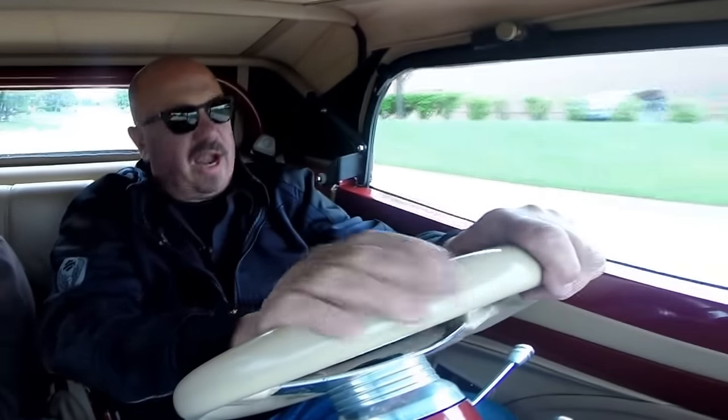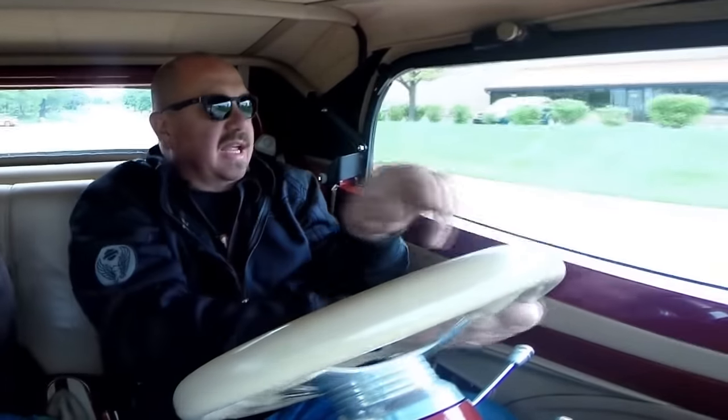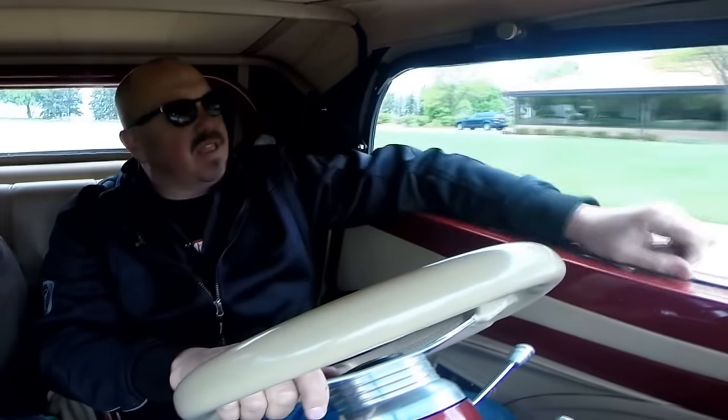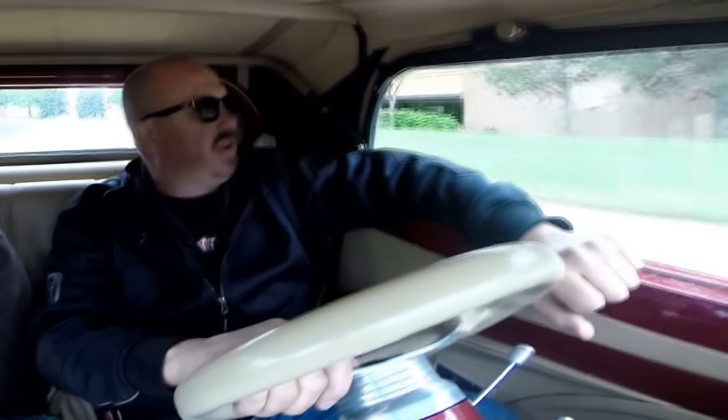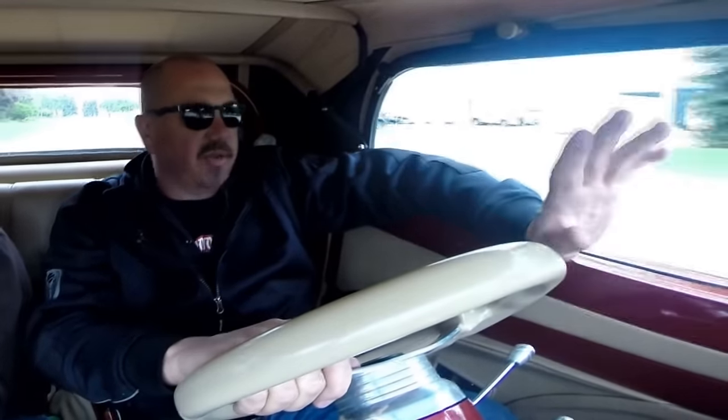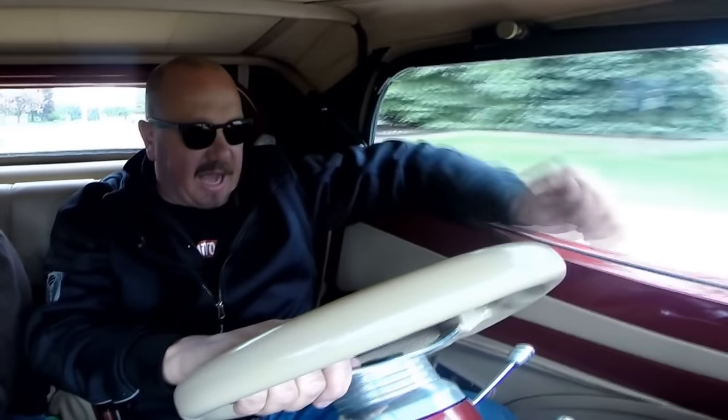The brakes feel great. The pedals feel great. Now I drive a lot of street rides — we've got a bunch in stock. This is one of the better driving street rides I've driven in a long time. Very well engineered from the suspension to the cockpit.